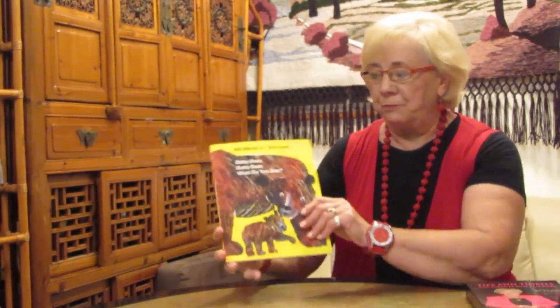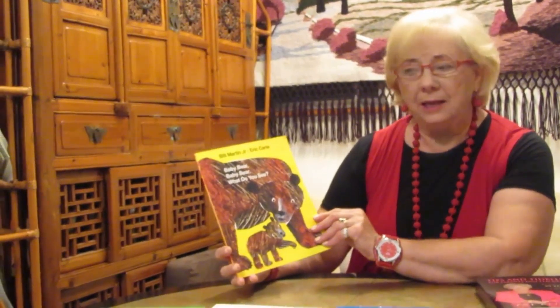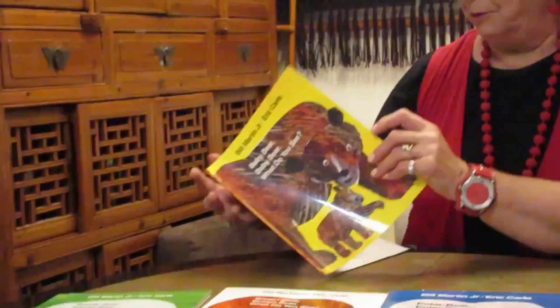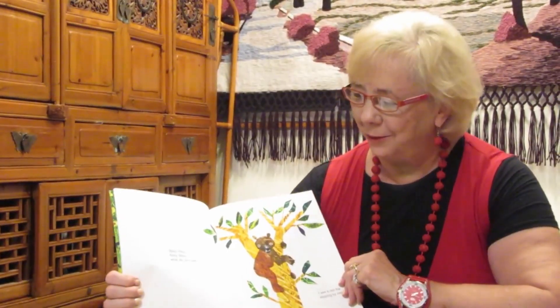Today I'm going to read the third one, and it's called Baby Bear, Baby Bear, What Do You See? These are very famous books by these two men, with such beautiful colors. And here we go.